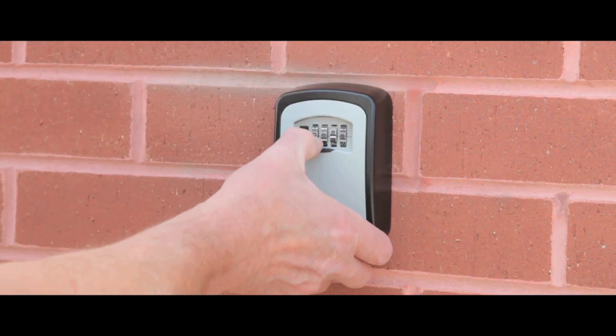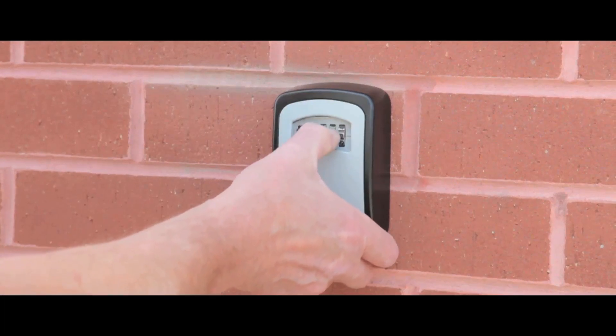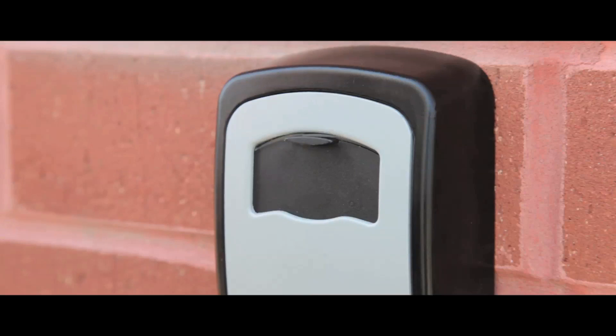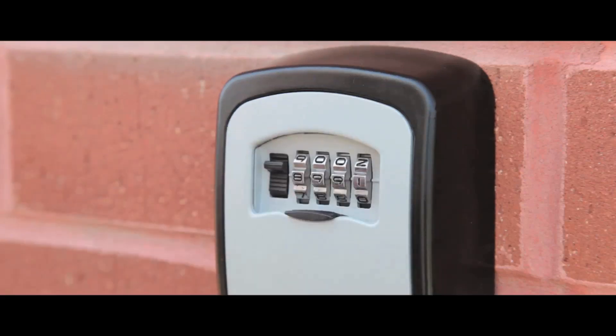The SELECT access lock has a weather resistant body and comes with a lifetime guarantee. The weather resistant plastic slider protects the dial from the elements.